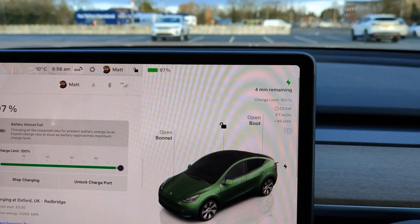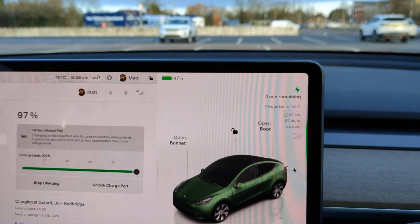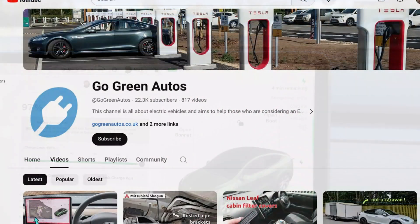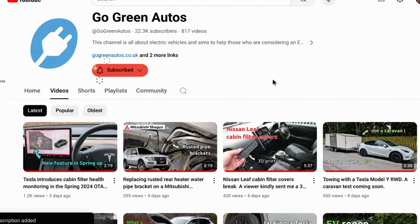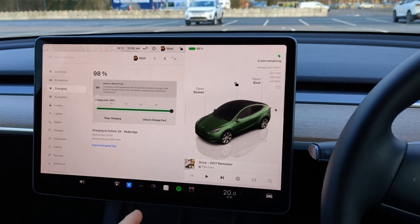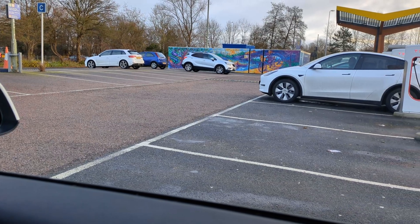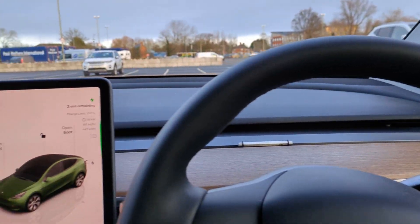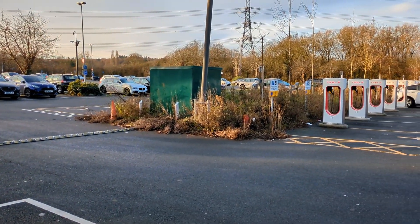It's predicting four minutes remaining. The majority of people wouldn't be charging to 100% on a DC rapid charger — it's a complete waste of time for most. This morning there have already been three or four other Teslas who pulled in since I've been here, charged up, and left. That's really the reality of DC rapid charging: most of the time it's a 15, 20-minute, or half-hour charge at the most.